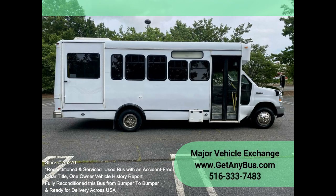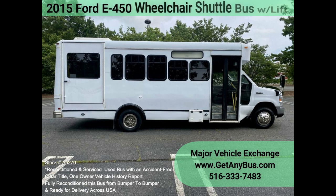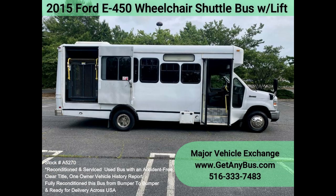Clean, comfortable and perfect as a transit shuttle, activity and outing vehicle for church groups, adult daycare, senior centers, shuttle operators, teams or associations.